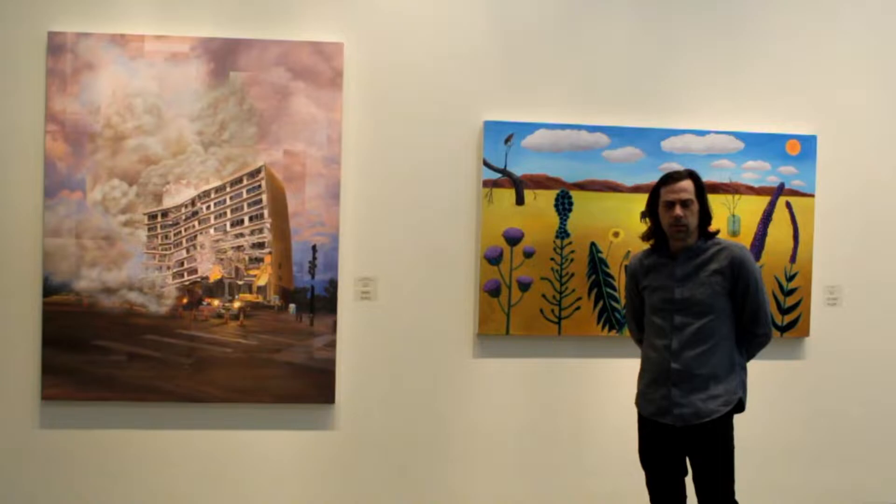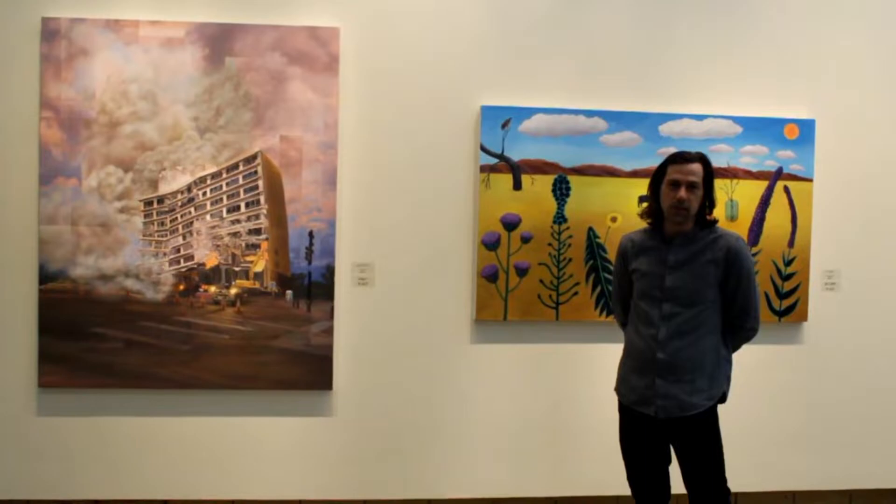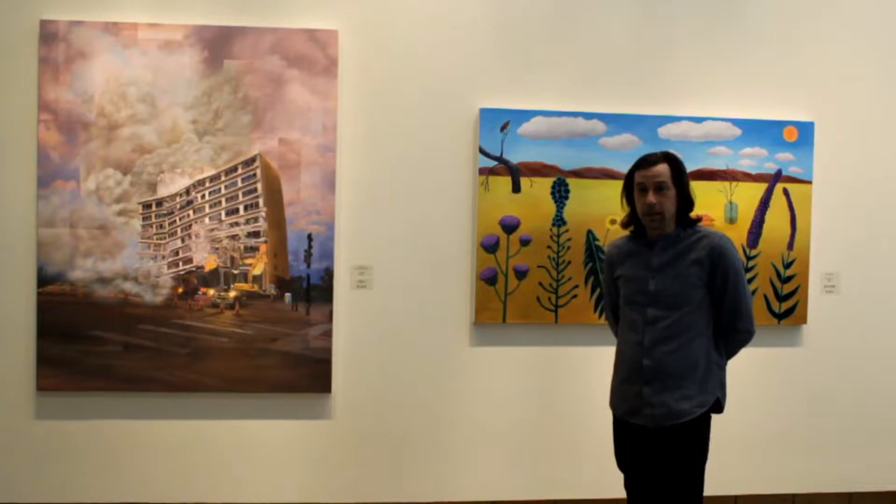Hi everyone, welcome. My name is Chad Dawkins. I'm the Curator and Director of Exhibitions for Southwest School of Art in San Antonio. I'm going to introduce you to a juried exhibition here at LUCA in Lubbock. It's called Town and Country. This exhibition is part of the Texas Painting Symposium hosted by Texas Tech University, that has been rescheduled for the fall given the situation.